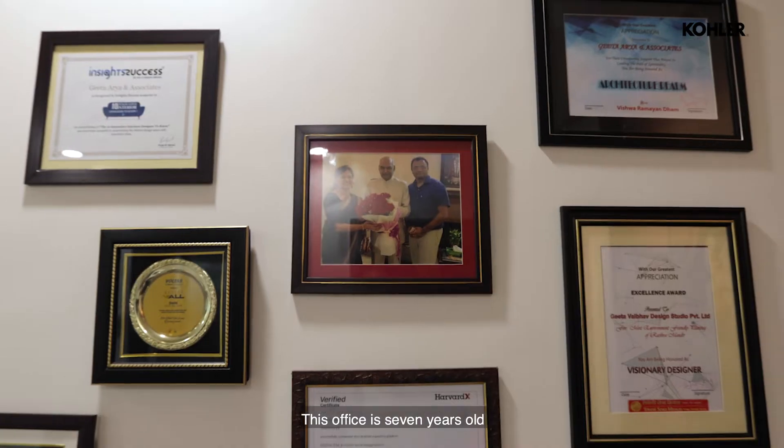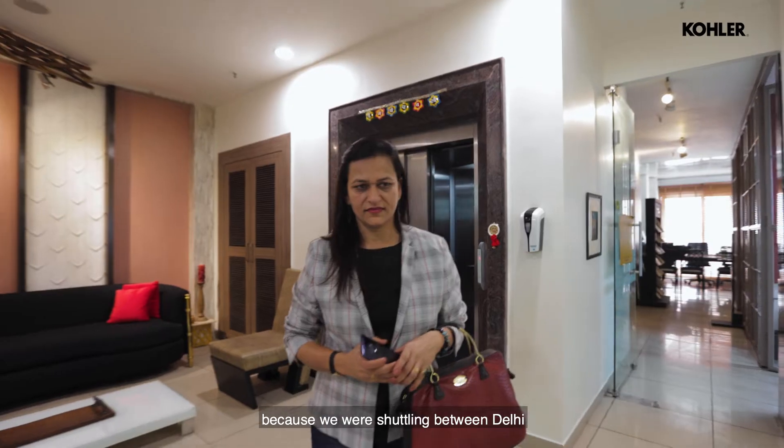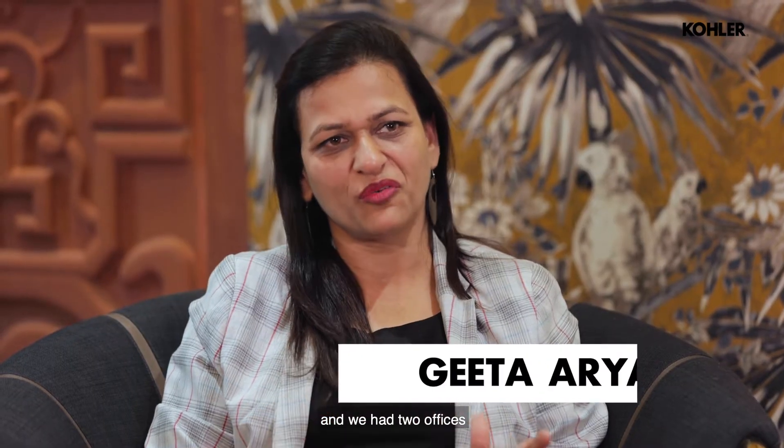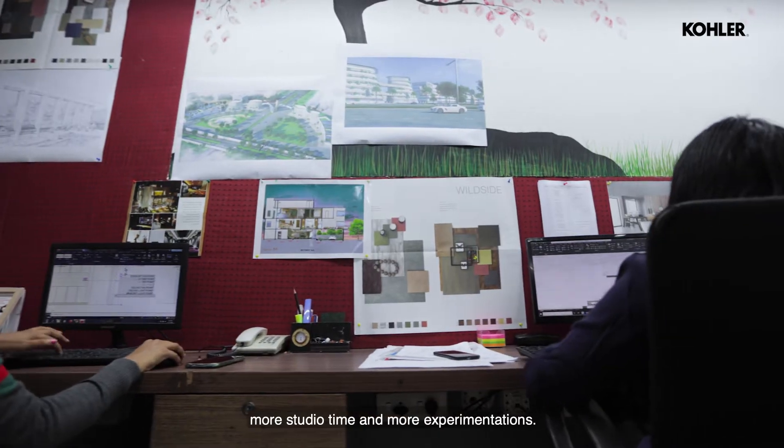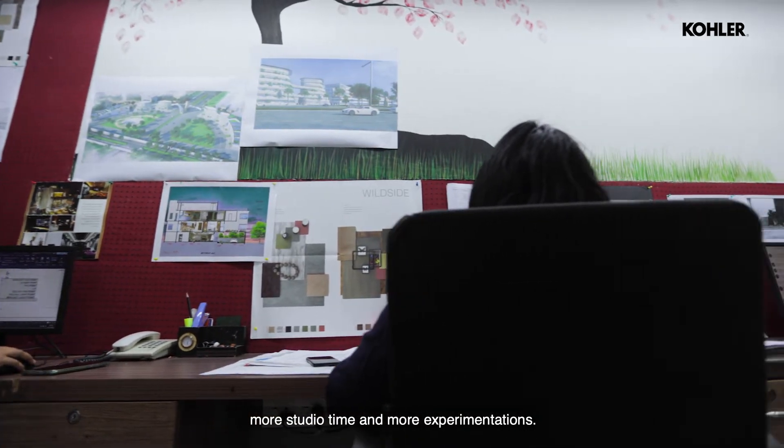This office is seven years old. We were shuttling between Delhi and Ghaziabad and had two offices, so we put it down to a central location where we can have more work, more studio time, and more experimentations.